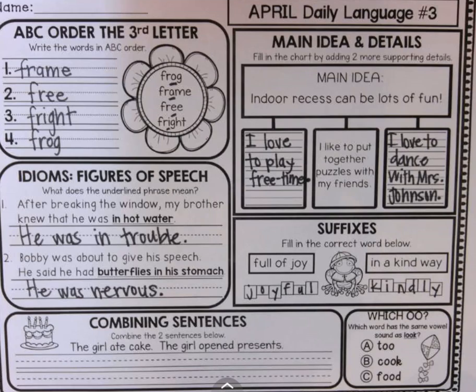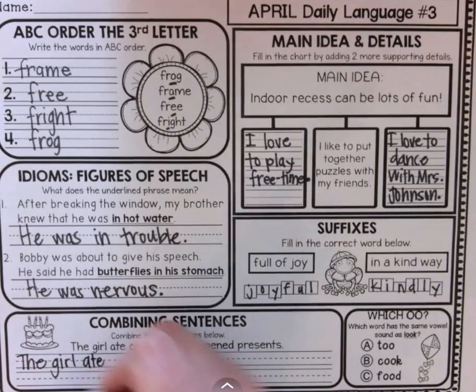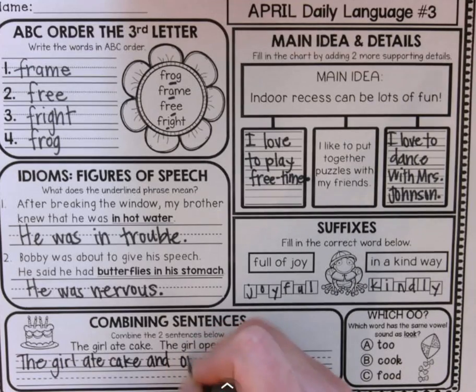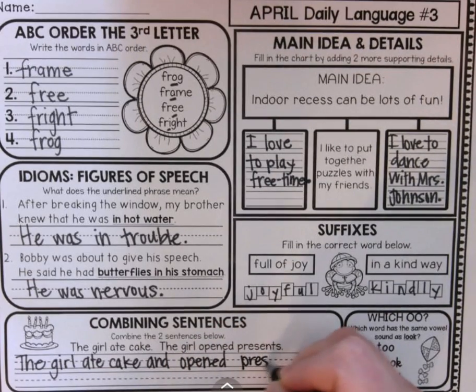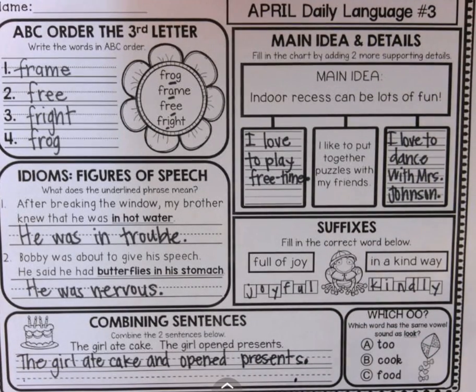Combining sentences. The girl ate cake. The girl opened presents. So what happened? The girl ate cake and opened presents. Don't forget your capital and don't forget your period.